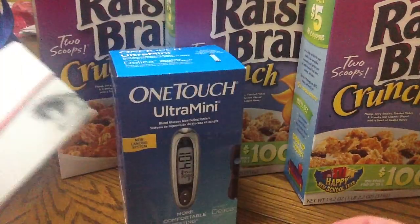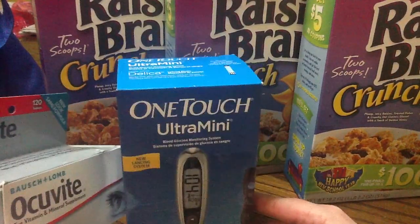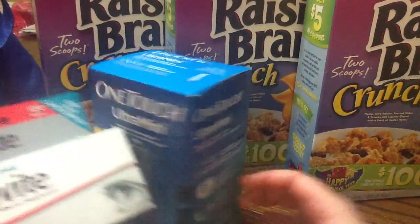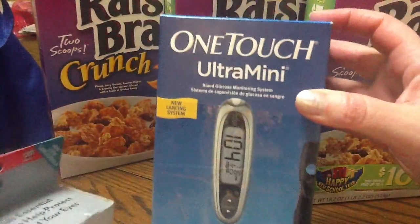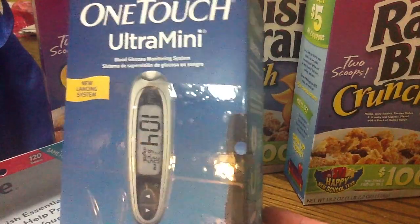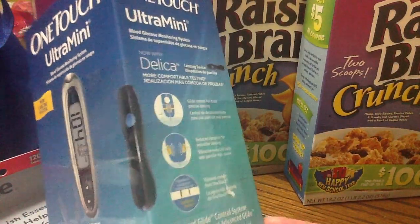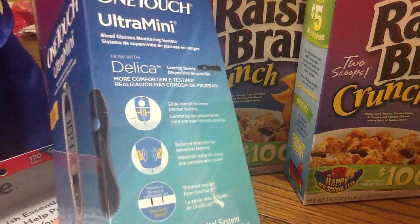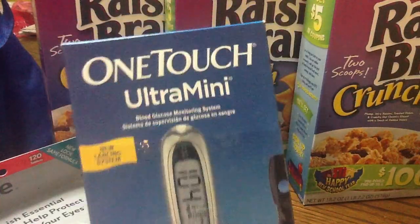The One Touch is $10 and I had the $10 off coupon, so there was only one left and I was happy to find it. I'd like to get more of these — it's a really cool little kit. It comes with the Ultra Mini monitor and the lancing devices, so it has quite a bit of stuff in there. That's a pretty good deal for free — can't beat that.